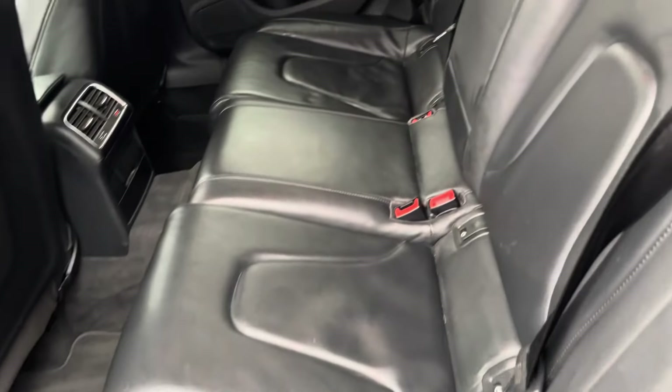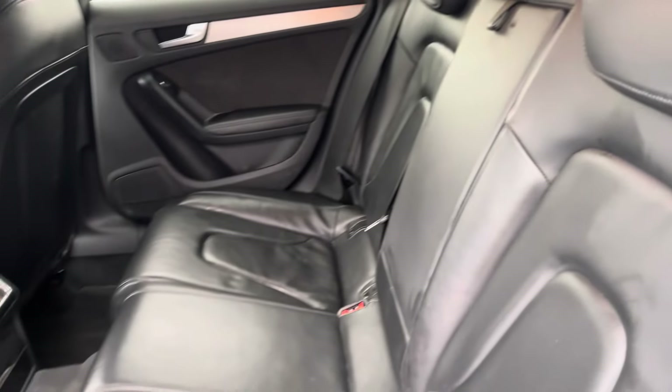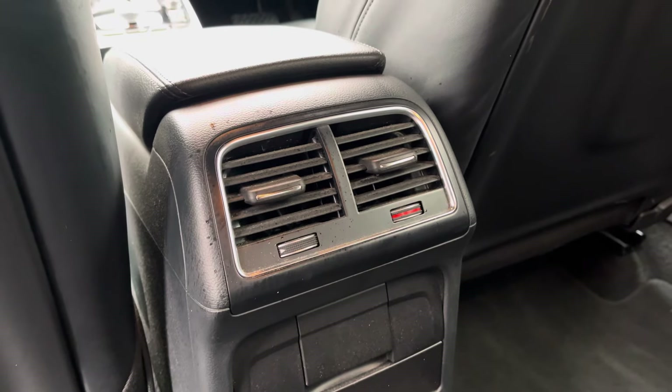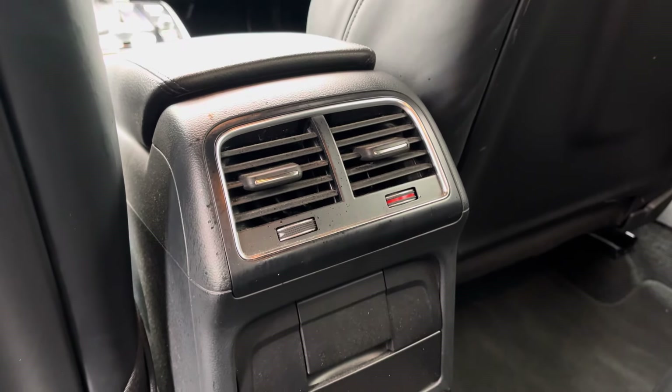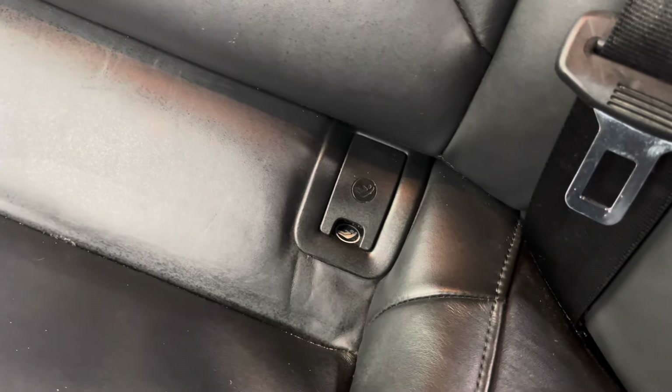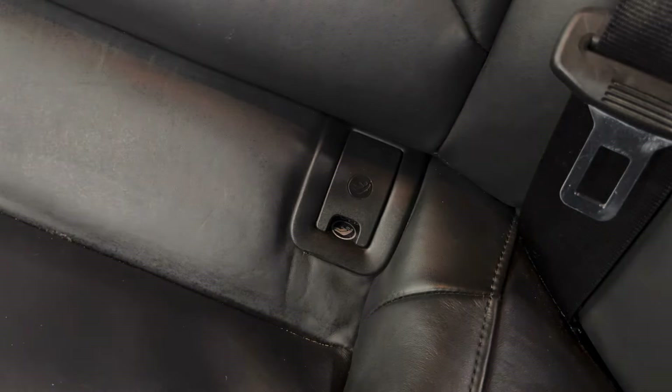You do have some rear door sill trims as we make our way into the rear interior. As you can see you've got a lovely black leather upholstery on offer. For extra rear passenger comfort you've got access to rear ventilation as well as a drop down armrest. Parents of small children will be happy to know that they do have ISOFIX points available in the rear seats.